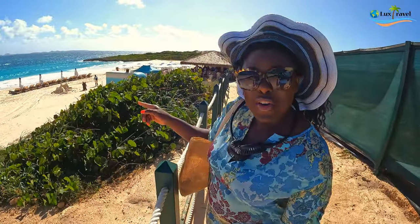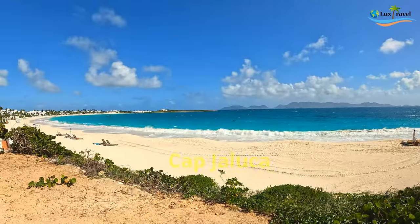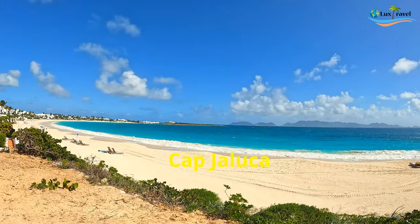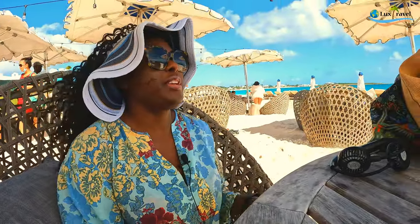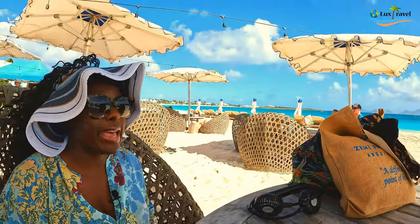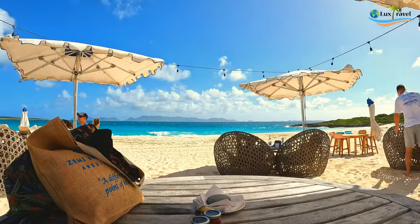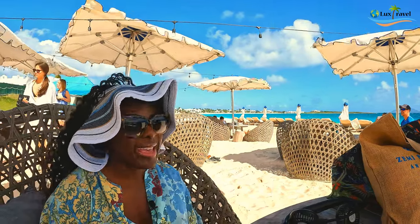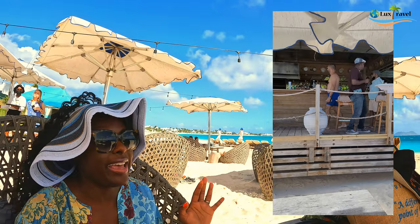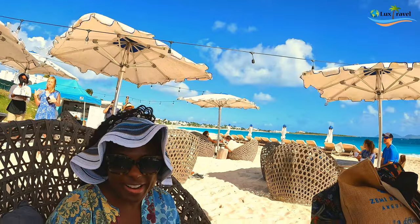This beach is beautiful, guys — oh my god, it is so nice! The water is a little rough today because it's windy, but can you imagine when there's no wind? Our first impression of this beach is absolutely gorgeous. The sand is super white and soft, the bay is gorgeous, with beautiful shades of blue in the water. And there's an awesome band playing — the vibe is really nice here.